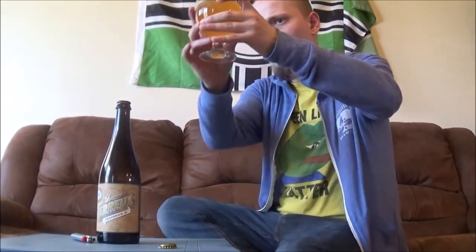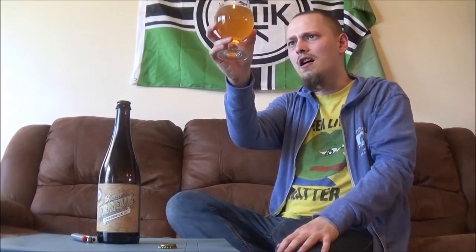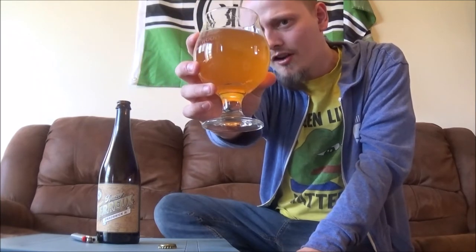Pours a beautiful, slightly hazy golden yellow color. Tons of carbonation on the body, not much head to speak of at all — faded very quickly. But yeah, looks like a Berliner Weiss.